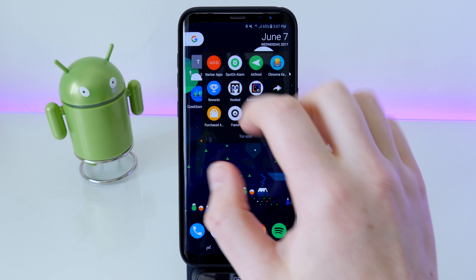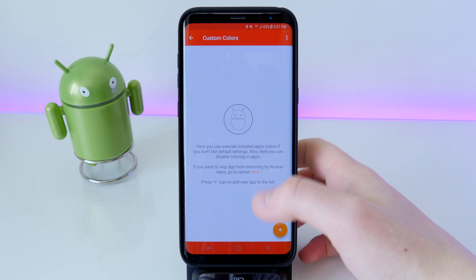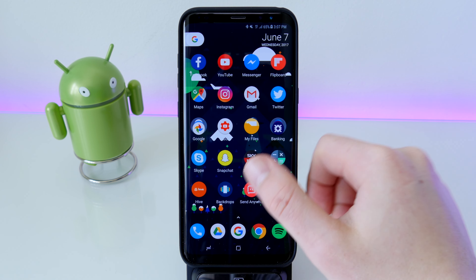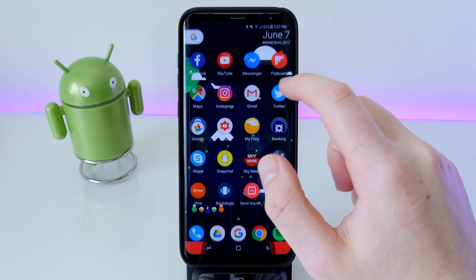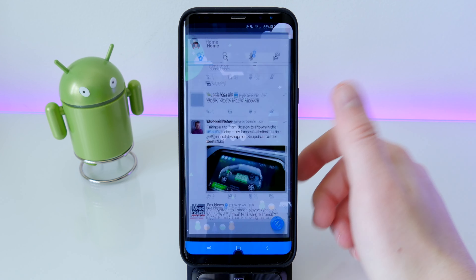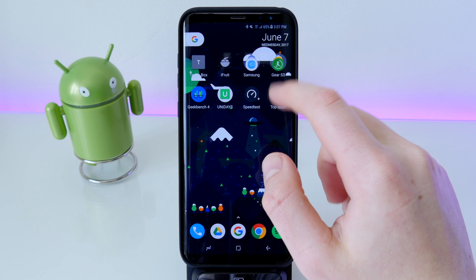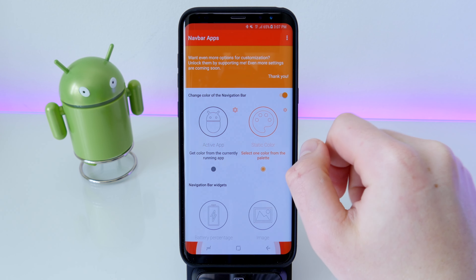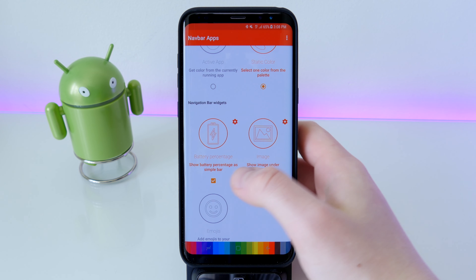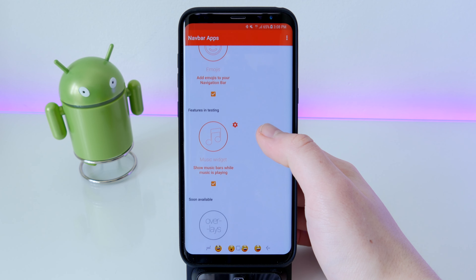The first app is called Navbar Apps. This app allows you to change your navigation bar to match the color of the app you're in. For example, Instagram turns pink, Gmail goes red, Twitter goes blue. It emphasizes the rounded corners more — especially on the S8, since Samsung has a black navigation bar that doesn't show them off. You can also set a static color, show your battery level on the navigation bar, and set an image or even emojis.